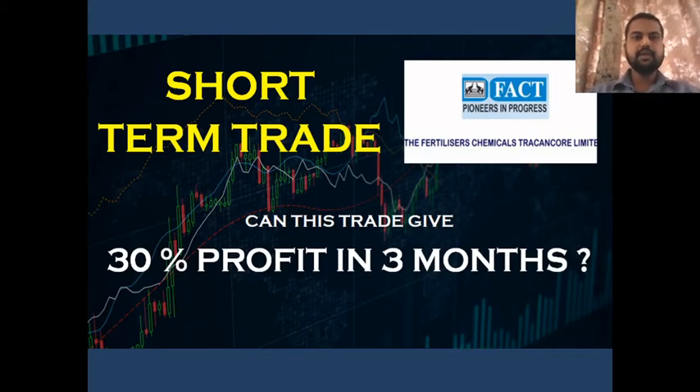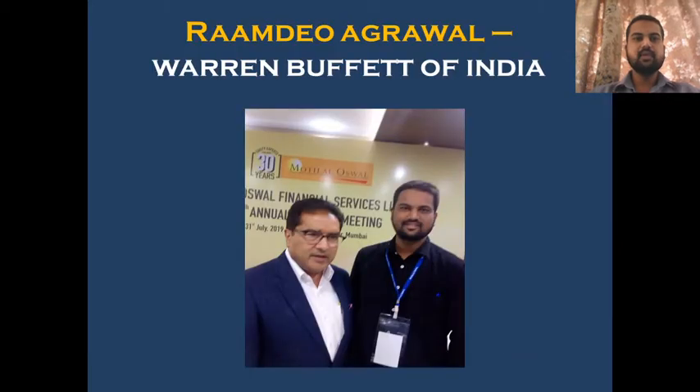Hello everyone, I am Mangesh Kulkarni from Candid Advisors. Today we are going to discuss a short-term trading setup in FACT — that is Fertilizers and Chemicals of Travancore Limited. A short-term trading setup is visible in this stock, so we are going to discuss this today.